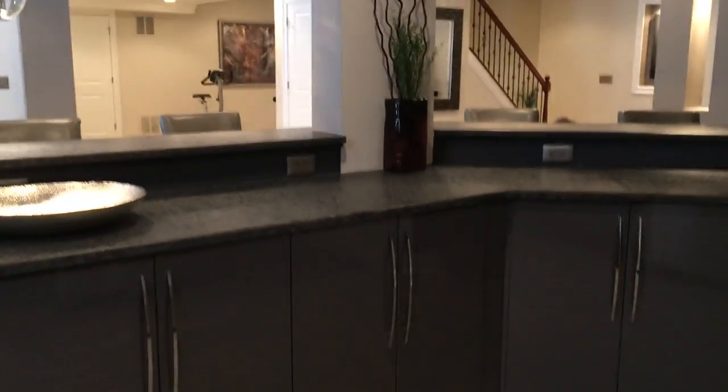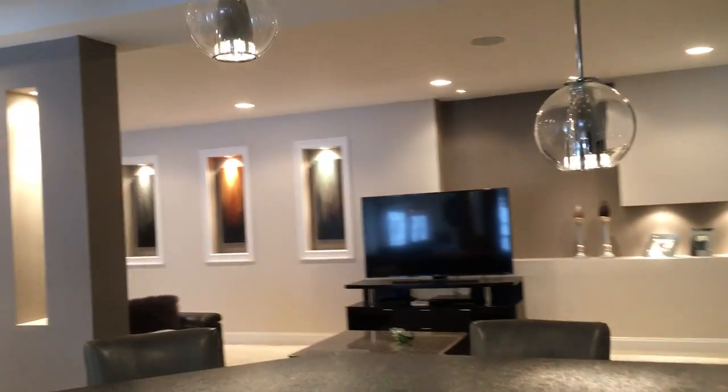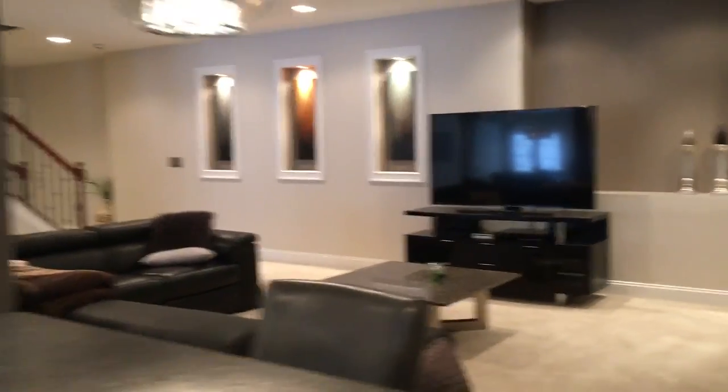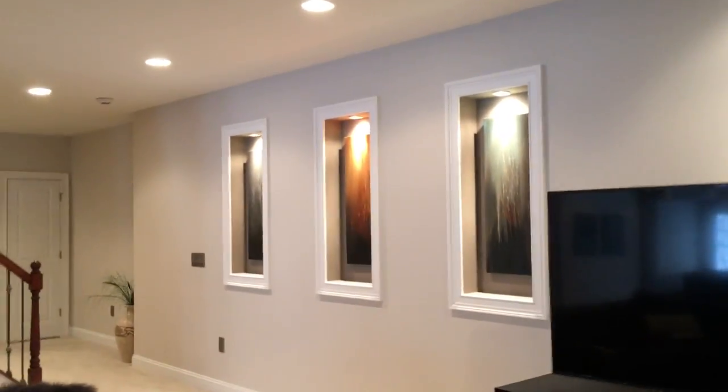As you wrap around here you see a very open feel — big kitchen area that also serves as a bar, right next to the family area. Open and inviting. Just a cool little detail we got on the wall right there, and you can see these built-ins that we have.